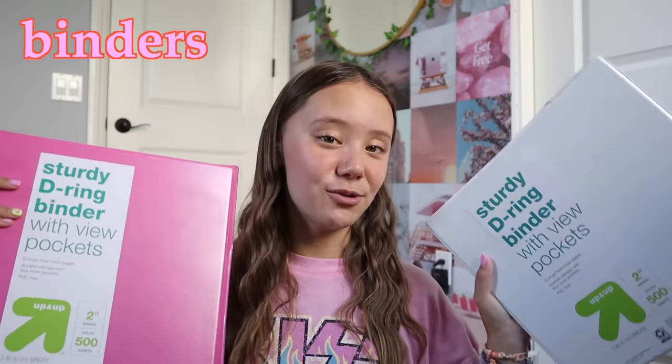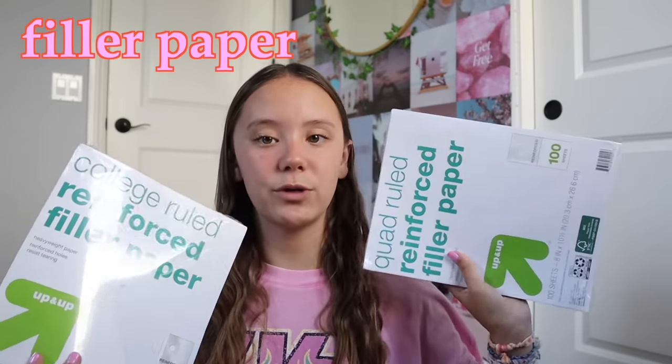All of these supplies are from Target except for a couple of things, which I'll mention as we go. The first two things I got are two 2-inch binders. My schedule this year is a block schedule — half our periods on Tuesdays and Thursdays, the other half on Wednesdays and Fridays, and Mondays we have all periods. So I got two big binders: one for even periods and one for odd periods. I also got college-ruled filler paper and quad-ruled graph paper.